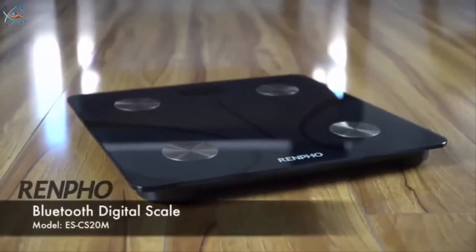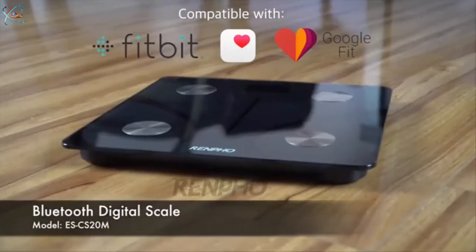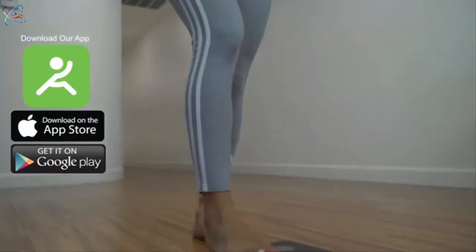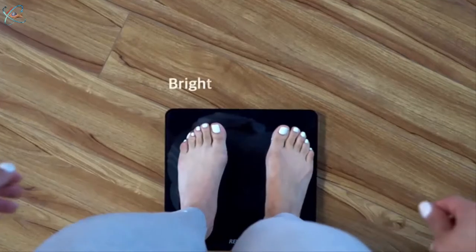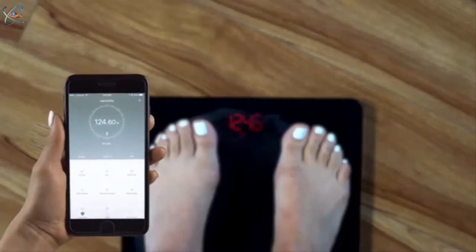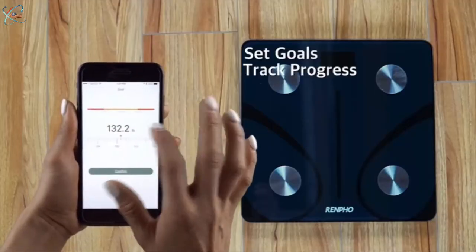Finally, a Bluetooth scale that does more than tell your body weight. Introducing the Renfro Bluetooth Digital Scale, model ES CS20M. Download the Renfro Fitness app through your app store to pair seamlessly via Bluetooth. The bright three-and-a-half-inch LED display shows your weight, while the app shows much more — set goals, track your progress, and view your BMI.